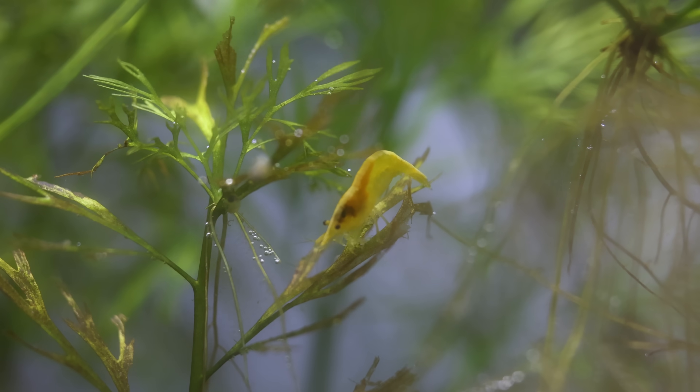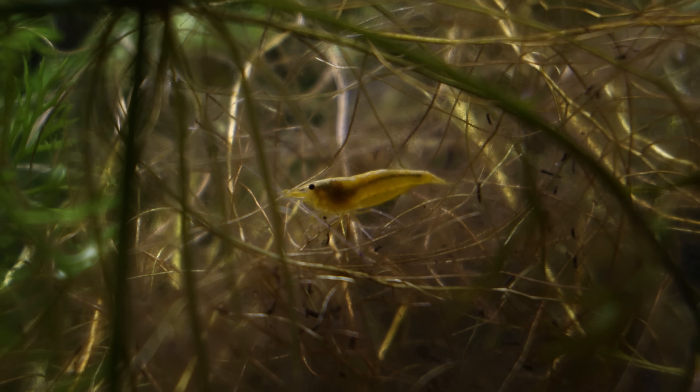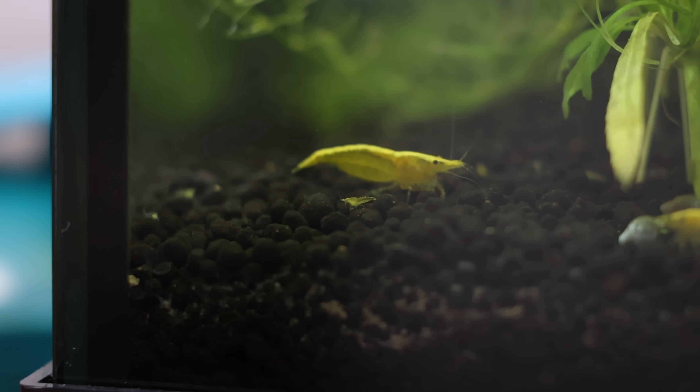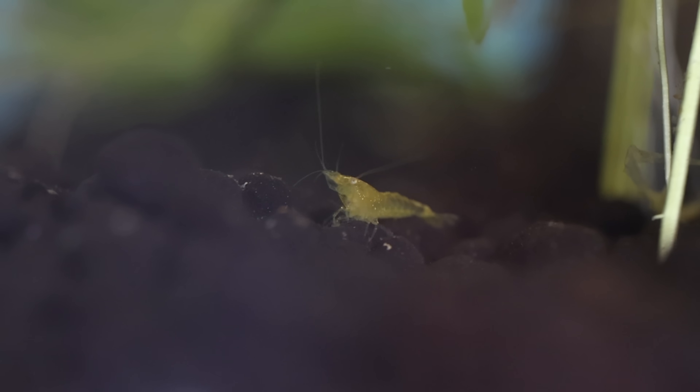Speaking of young, our shrimp are looking a little different. The shrimp are no longer bearing eggs, and that can only mean one thing — the eggs hatched. If we take a closer look, we can see a tiny shrimp that looks identical to an adult one.